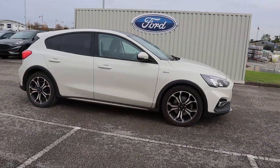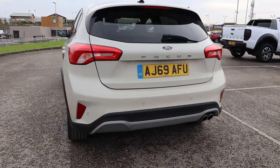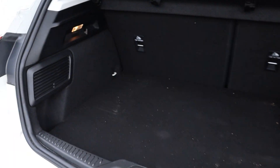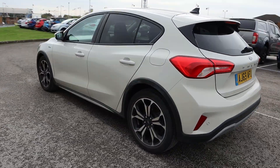Hi there, this is Jess from TC Harrison Ford. Today, let me show you around this amazing 2020 Ford Focus 1.5 ActiveX with EcoBlue technology.